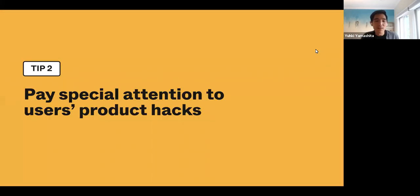My second tip around figuring out what's really important is to pay special attention to users' product hacks. Users are often telling you about some of the problems they have, but the most powerful way they can indicate they need something is to actually work around it. It's so important to them that they've found some kind of workaround, some kind of product hack to solve their problem — and that's usually a really good signal to know that something's really important to address.